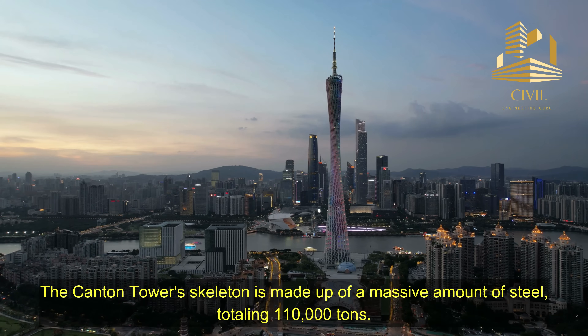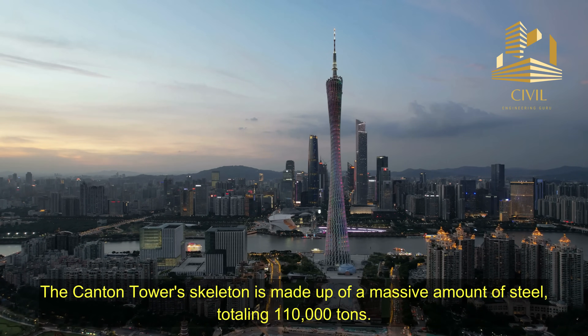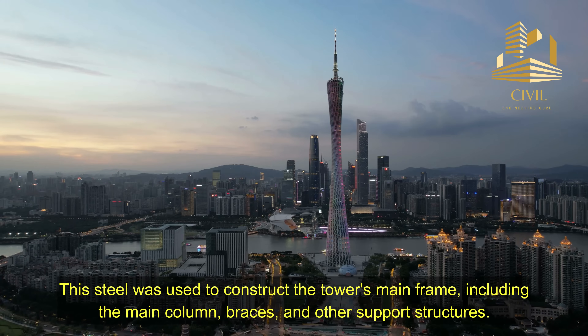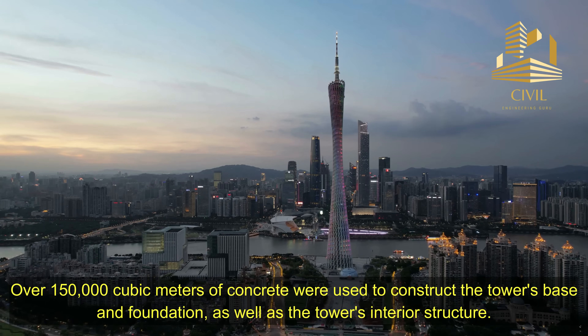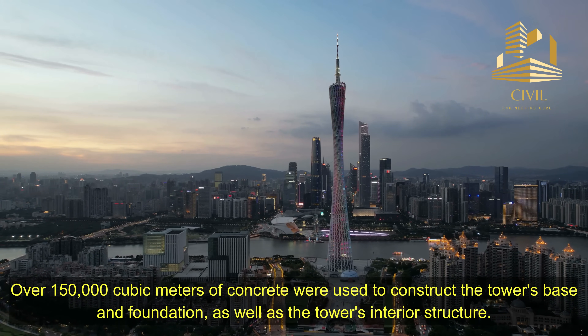The Canton Tower's skeleton is made up of a massive amount of steel, totaling 110,000 tons. This steel was used to construct the tower's main frame, including the main column, braces, and other support structures. Over 150,000 cubic meters of concrete were used to construct the tower's base, foundation, and interior structure.